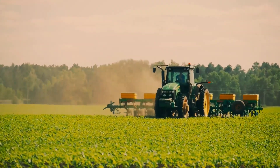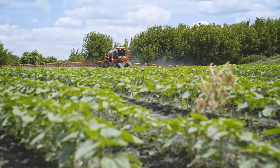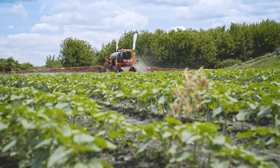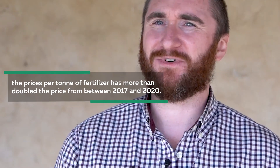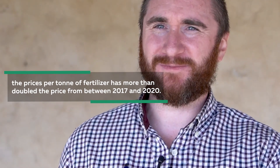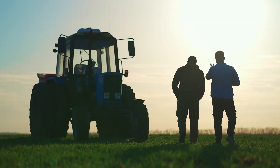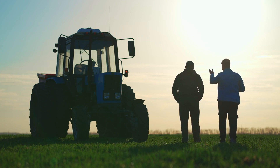The biggest cause of financial pain for any farmer is always going to be fertilizer, but now more than ever, it's the most expensive thing that they're consistently buying for their crops. One of the leading agricultural analysts in Australia, Andrew Whitelaw, has said that the price per ton of fertilizer has more than doubled from between 2017 and 2020. Farmers are being urged to use less fertilizer to save money, and soil sampling is the best method for that.